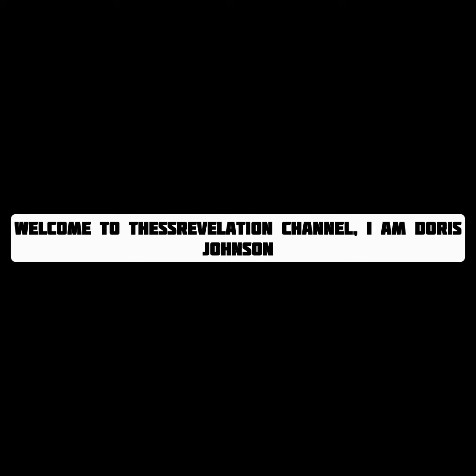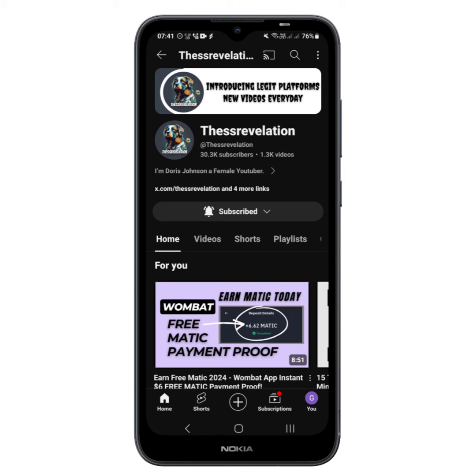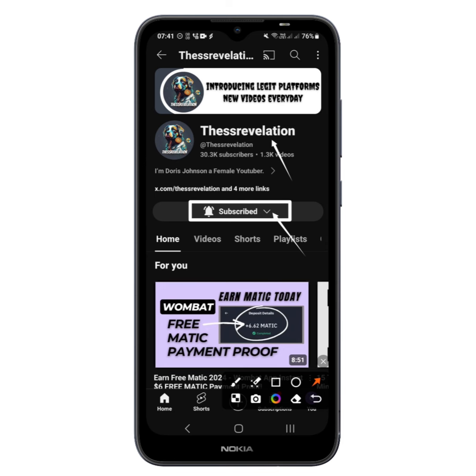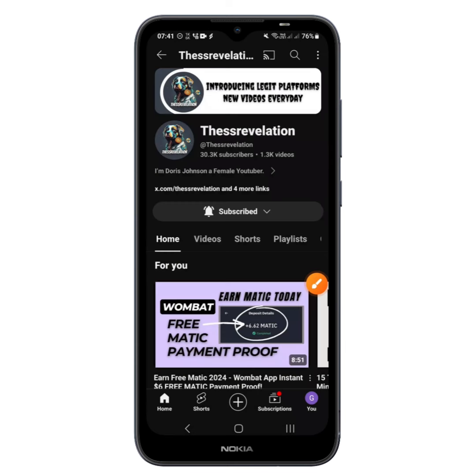Welcome to the SS Revolution channel. I am Darish Johnson. As you can see, this is my YouTube channel. If you want to be part of it, please come and subscribe. If you tap on it a second time you'll be able to turn on the notification bell to 'All', so that every new video I upload you're going to be among the first to get notified. Please also leave a like and comment down below.